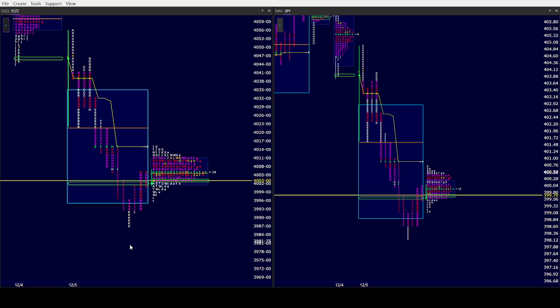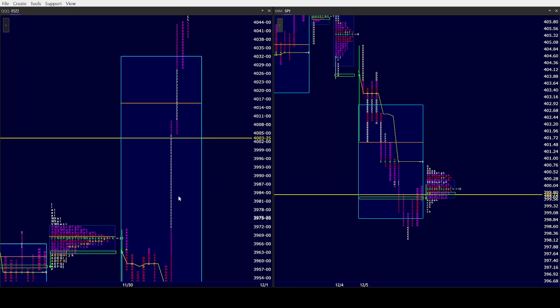On the flip side, if we start playing inside of the lower distribution from M's high down, then again I'd be looking for shorts to take out yesterday's low. You can even take shorts against M's high, which is the upper end of the lower distribution. Those would be the plays until this battle is resolved. If we take out the overnight low, you're going to get yesterday's low at some point and finally take back the rest of this trend day.